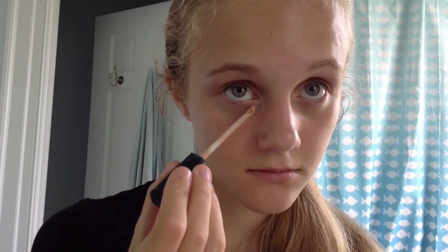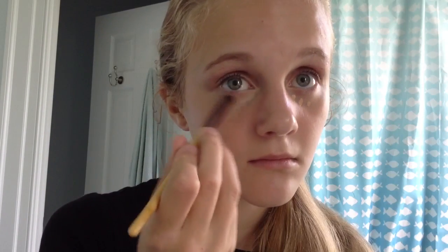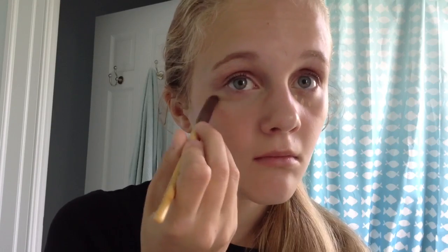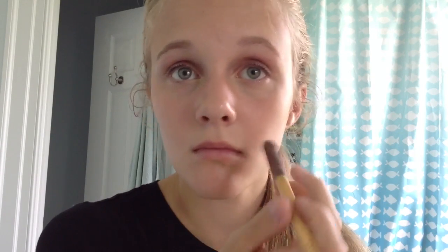If you have dark circles, you might want to use a little bit of concealer, but don't use too much because then it can look cakey and settle into fine lines, which can make you look older, but not in a good way. I'm just going to blend it out with an EcoTools brush. Using a concealer brush really helps prevent fine lines and distributes your concealer in a thin layer so it won't look cakey, yet it still covers really well.